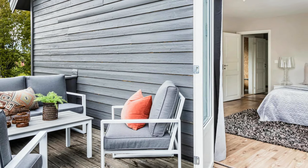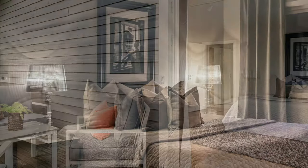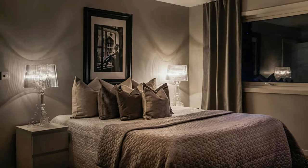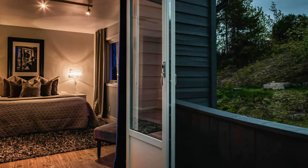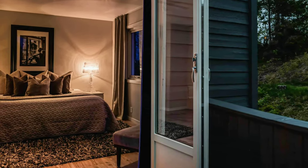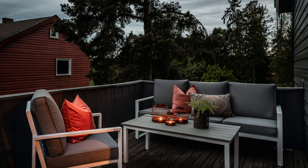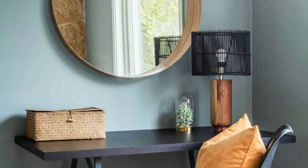Beautiful master bedroom in white and gray hues. This gorgeous master bedroom has an opening to a large balcony terrace with beautiful outdoor type furniture. Beautiful Scandinavian decor idea.